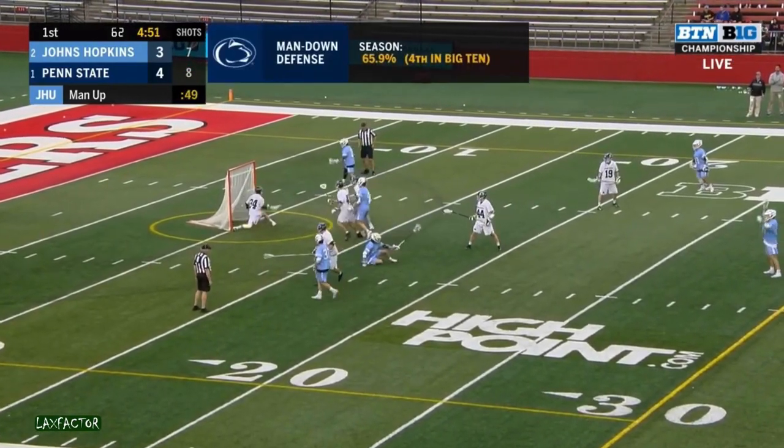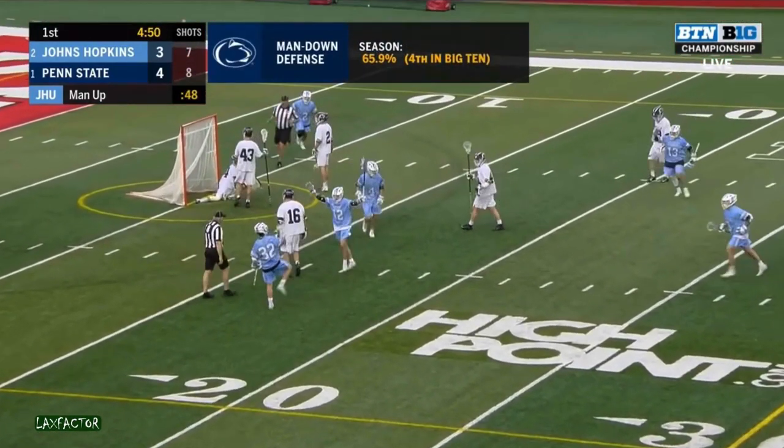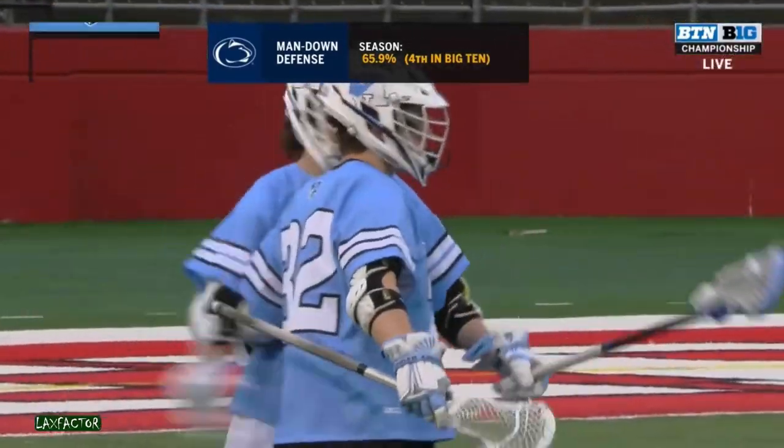DeSimone on the exchange. Epstein fires. He scores from long distance. This game is tied.